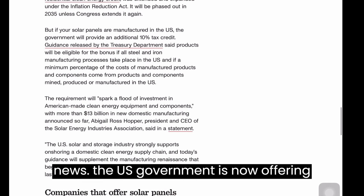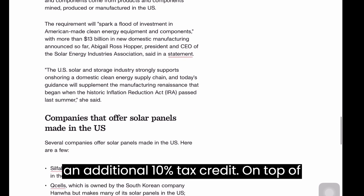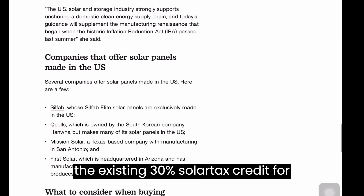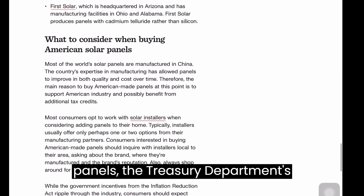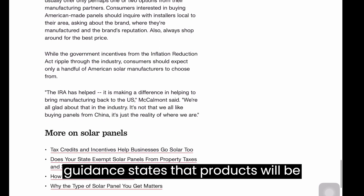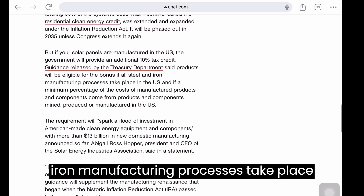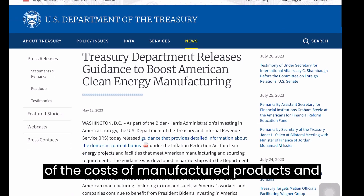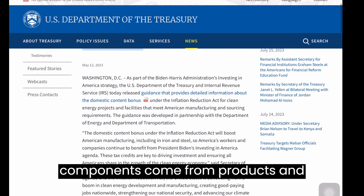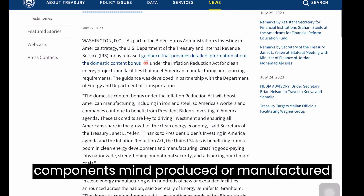But there's good news. The U.S. government is now offering an additional 10% tax credit on top of the existing 30% solar tax credit for those who purchase American-made solar panels. The Treasury Department's guidance states that products will be eligible for this bonus if all steel and iron manufacturing processes take place within the U.S., and if a minimum percentage of the costs of manufactured products and components come from products and components mined, produced, or manufactured in the U.S.